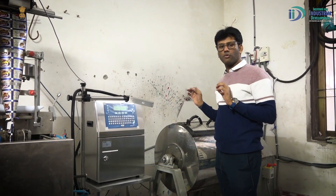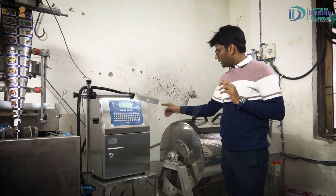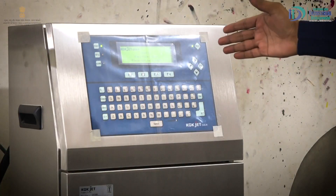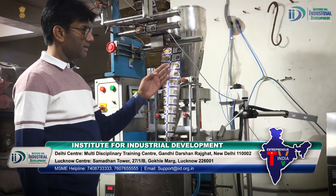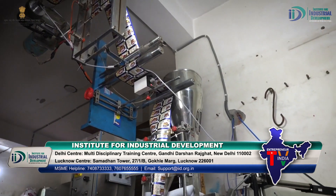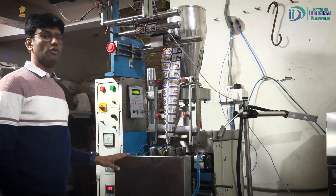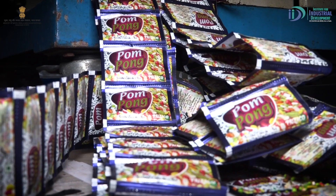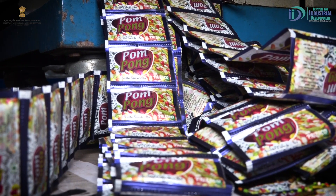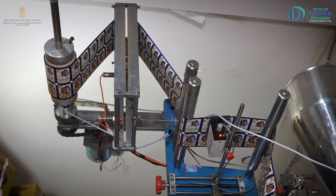The most important role is batch code and date. This is our machine which prints the batch code. After this machine, we put it on the packing machine. This machine plays the most important role in our industry for packing. This is our print roll which we load on first, then we fix the grammage.